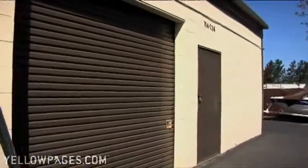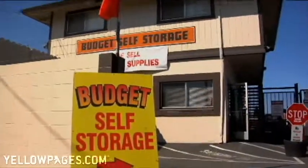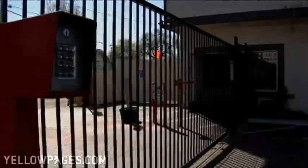Budget Storage in Santa Rosa provides convenient ground floor units with high ceilings and vehicle access. Ask about our move-in and free rent specials. We are open seven days a week and our managers live on site, which means added security.